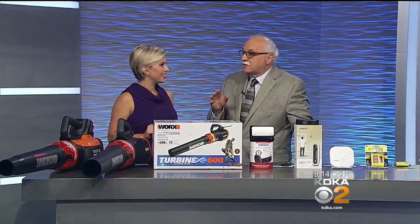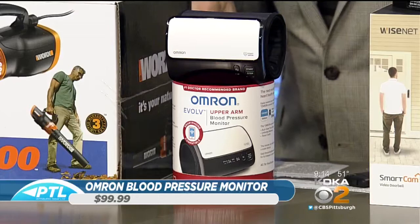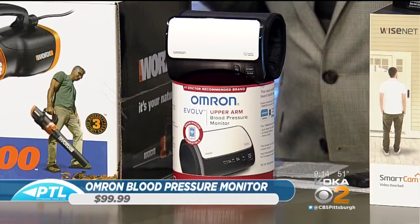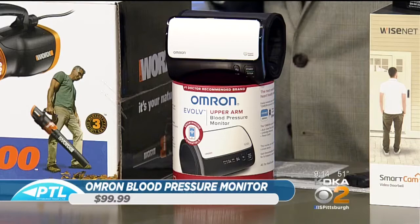Moving to health — Omron has a brand new product, a blood pressure monitor called the Evolve. October 29th is World Stroke Day this coming Sunday. According to the CDC, more than one-third of Americans are hypertensive, and 75% of Americans who have strokes have high blood pressure. So this is a need, and at this price point of $99, it's just amazing. Here's a video to show what it is.